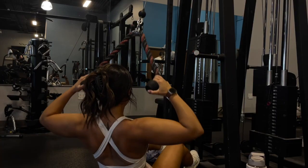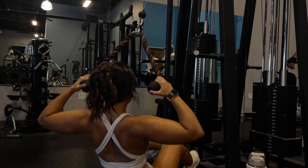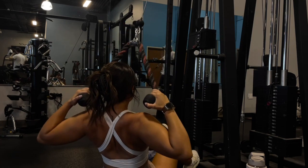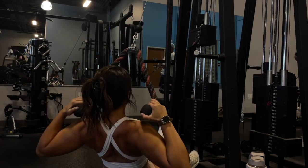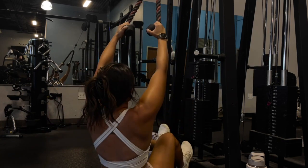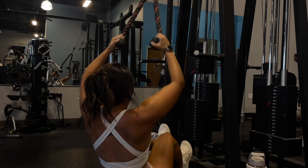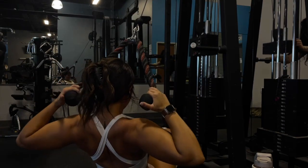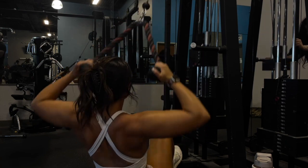For our last back exercise we are doing seated face pulls. I go back and forth between doing these seated, kneeling, or standing, but I've really been enjoying doing them seated. I focus on pulling the rope towards my forehead to really feel that contraction and holding it there for a second before releasing it back.